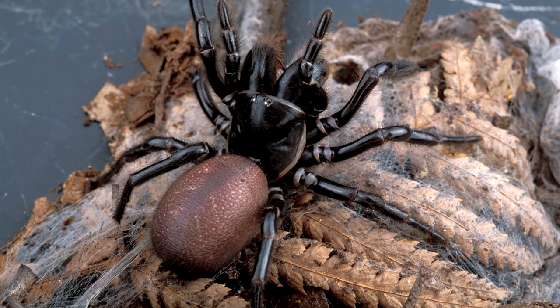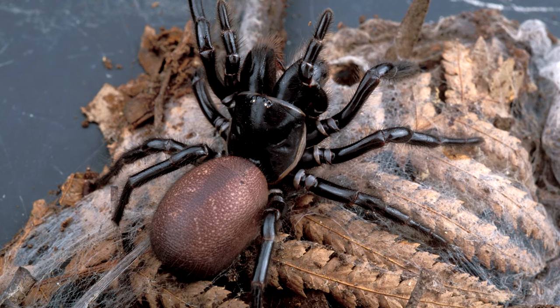I myself don't like small spiders, but if I met this spider, it would scare the hell out of me.